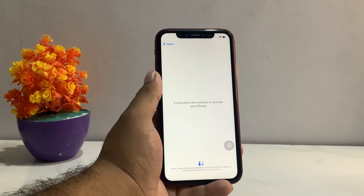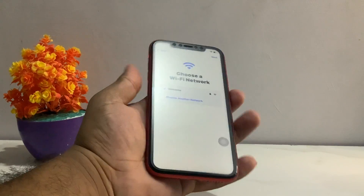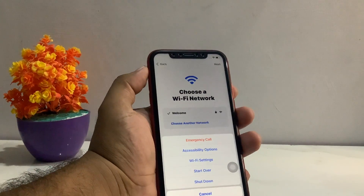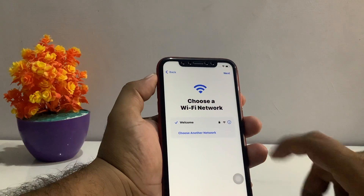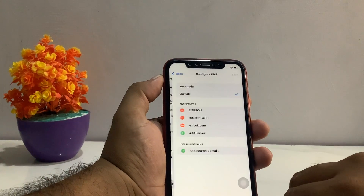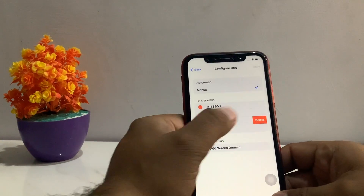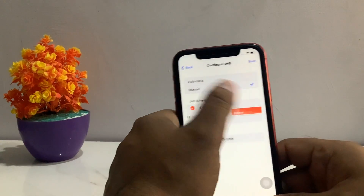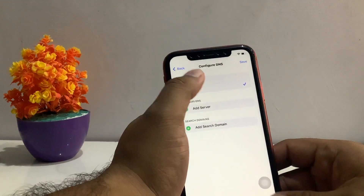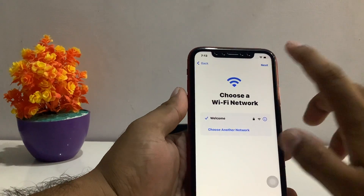To fix this with DNS settings, go back and press Start. You can see the Wi-Fi settings appear again — tap on it and scroll up a little bit to find Configure DNS. Delete all existing DNS settings, set it to Automatic, then tap Save. Go back and tap Next.